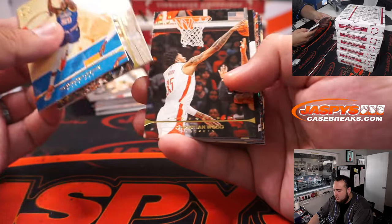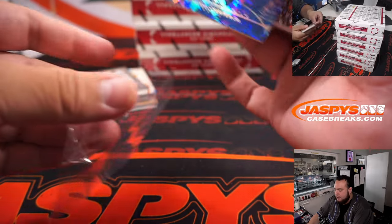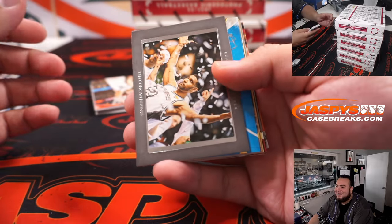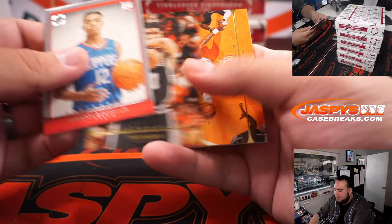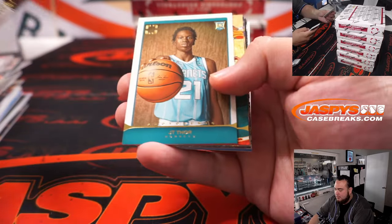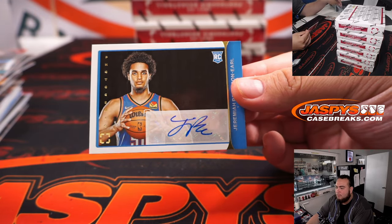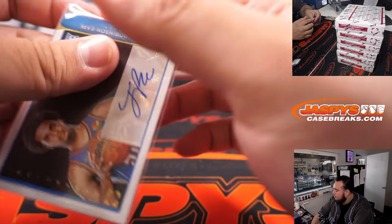The numbered card is a Wendell Carter Jr. to 75. Basically, everybody piggybacks and copies off each other — let's just be honest. Some are a little more creative than others, but it's like a Pepsi-Coke type deal. And Jeremiah Robinson-Earl.